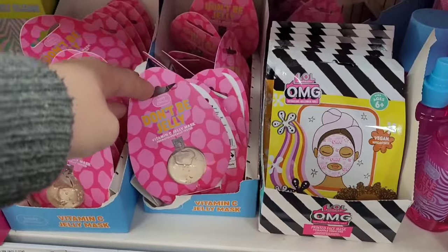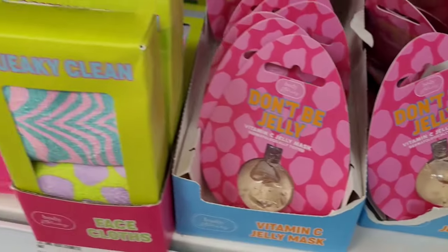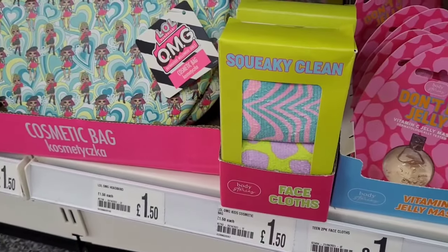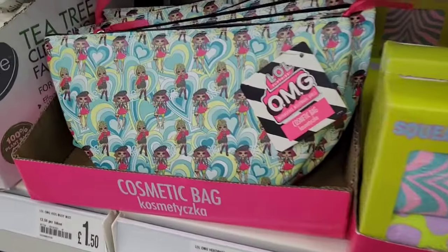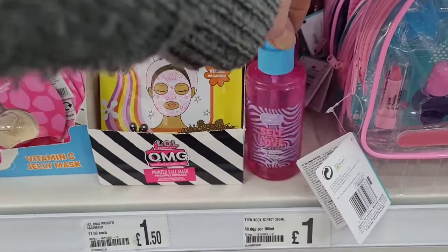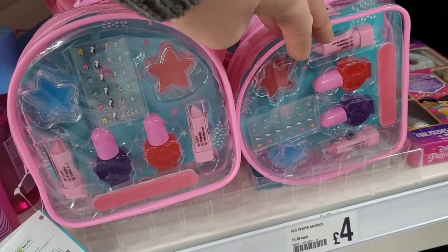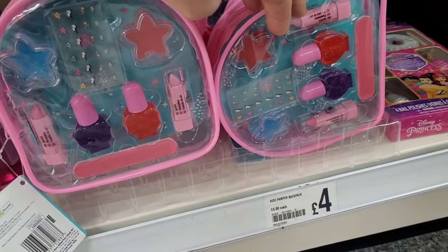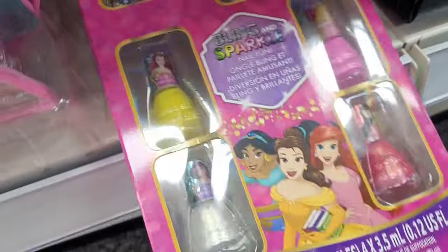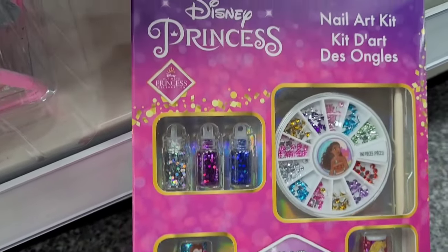Then we look at the preteens section, where makeup isn't quite proper makeup yet — still into their LOL dolls. Lots of good little bits there for stocking fillers. The fake makeup isn't real makeup; this is more for little kids, your five and six year olds. I had boys, so I never did the whole Disney princesses thing.